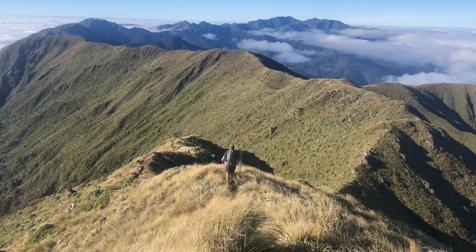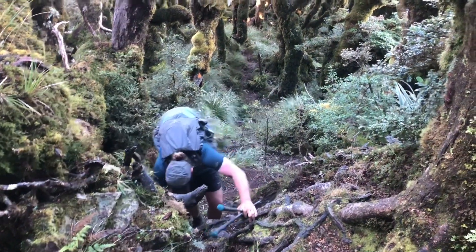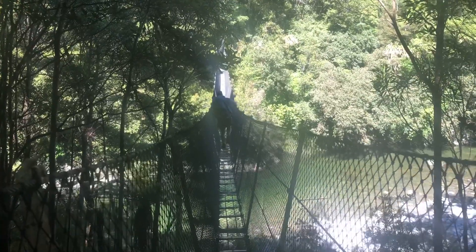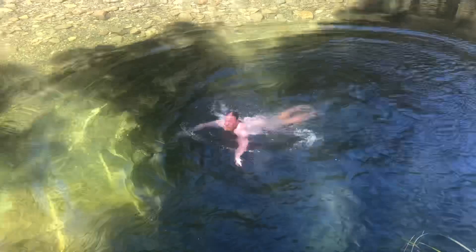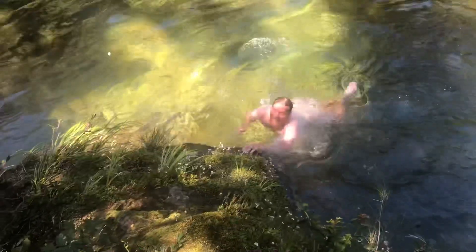After the summit follows a spectacular ridge walk, followed by a pretty grueling descent off the mountain. After a long, near-vertical, knee-crushing descent from the ridge, we're at the hut for lunch. Quite nice. So we went for a swim in the freezing cold river and now having a hot drink to warm back up.